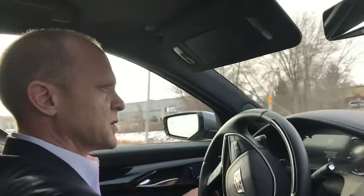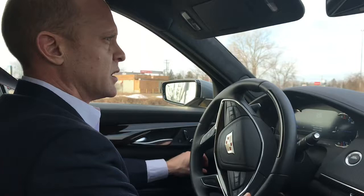This is our demonstration of the Cadillac Super Cruise feature. Number one, we have to be on a limited access freeway, which is where we are headed right now.